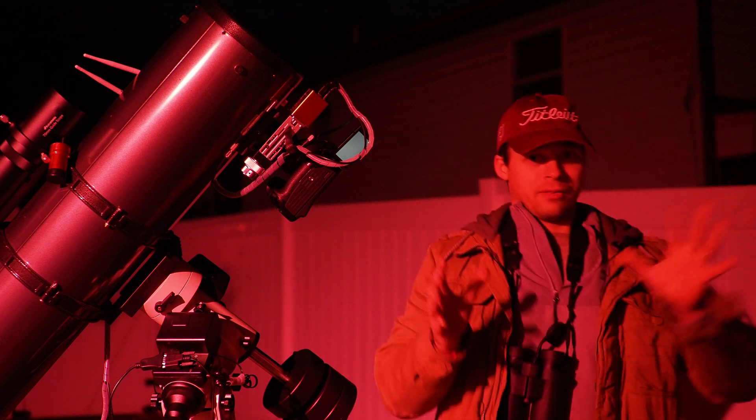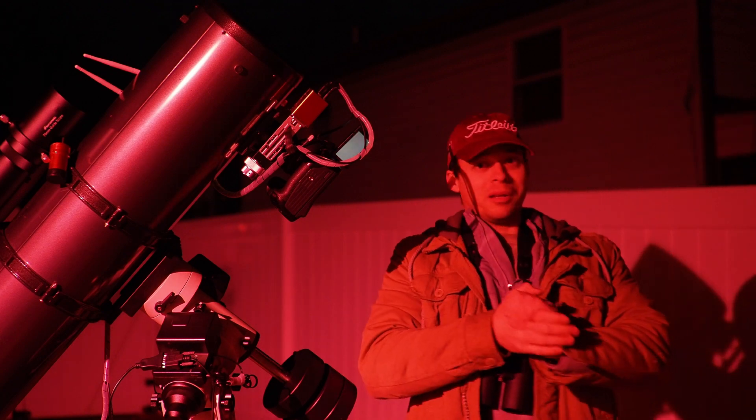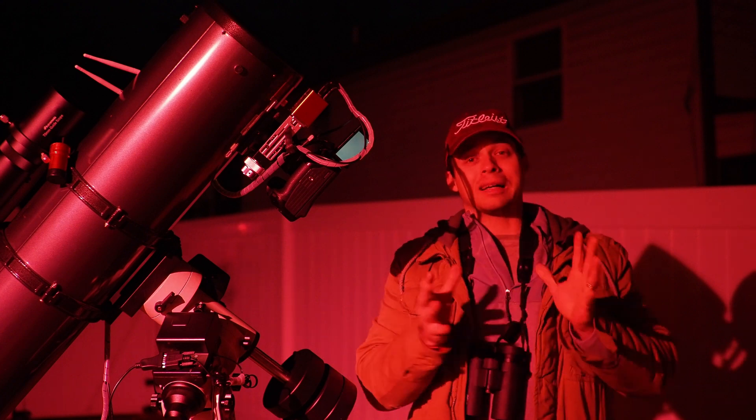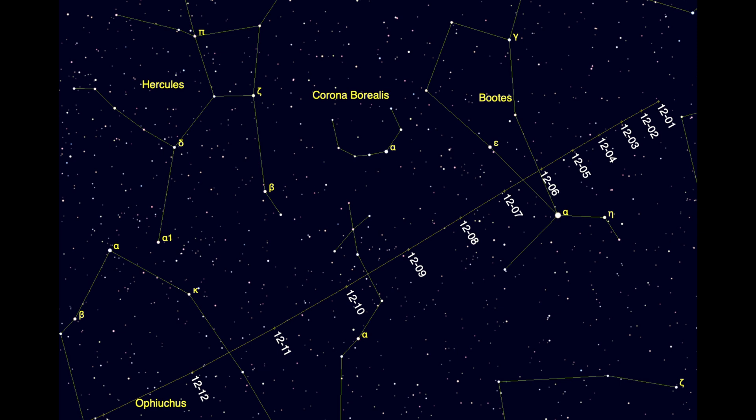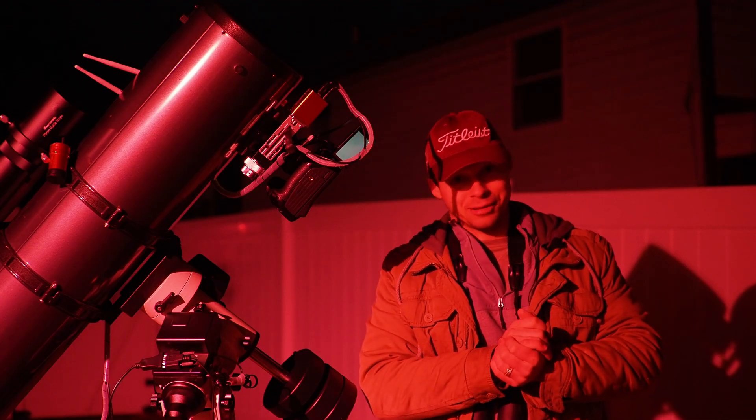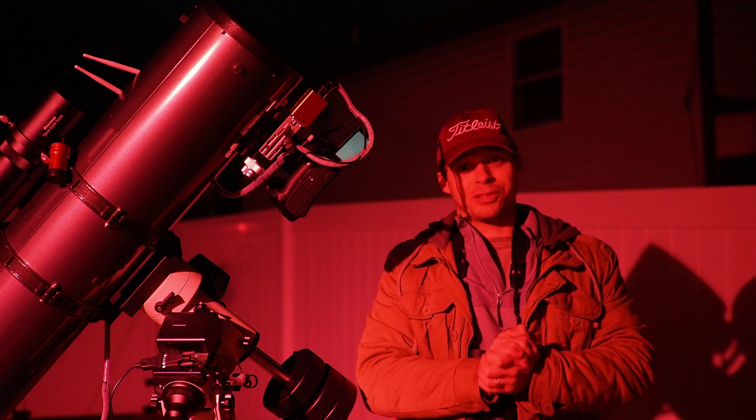It is just kind of a small fuzzy dot right now, but each and every single night this comet is going to get brighter — it's already over magnitude 6. As it gets brighter, the tail's going to get longer, it's going to get bigger in the sky, it'll get easier to find. So get out there and try to shoot this thing.